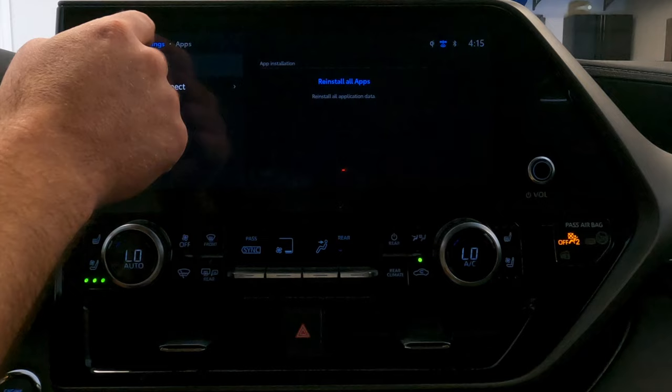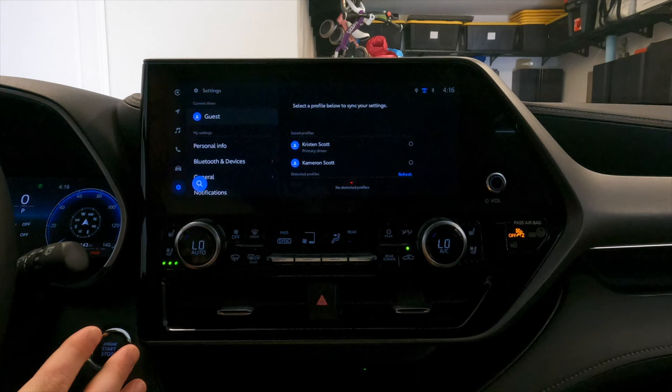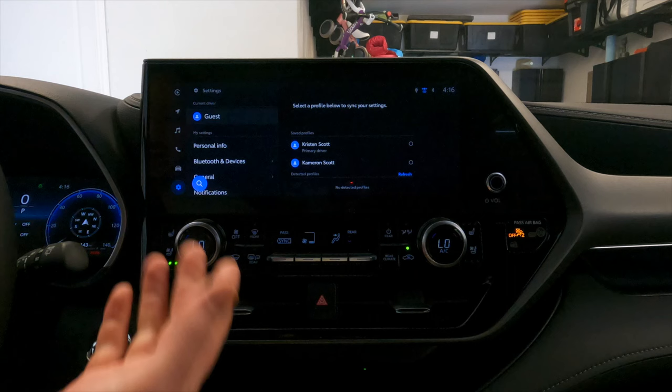So that's everything I had to show you. I hope this walkthrough was helpful and covered everything you were looking to see about the 2023 Highlander. I really liked this system — one of the better OEM interfaces I've used to be honest, and better than most of the aftermarket ones I've reviewed on my channel too. If I didn't cover something specifically, please feel free to post a comment below — I'll try to answer it. And as always, do me a favor and subscribe to our channel. Thanks for watching.